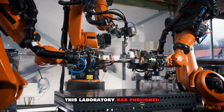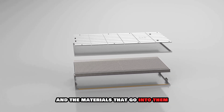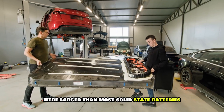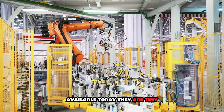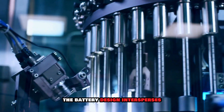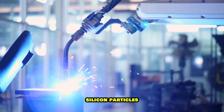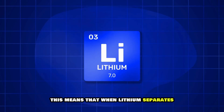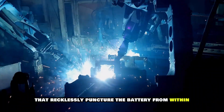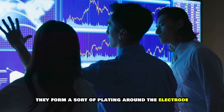This laboratory has published extensive research into solid-state batteries and the materials that go into them. While the prototype batteries were larger than most solid-state batteries available today, they are tiny compared to what would be needed to power an EV. The battery design intersperses the anode with micrometer-sized silicon particles, so when lithium separates out from extended use, it doesn't form spikes that puncture the battery from within — instead, it forms a plating around the electrode.